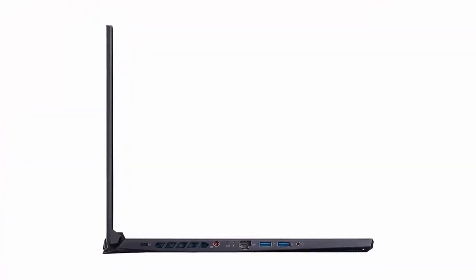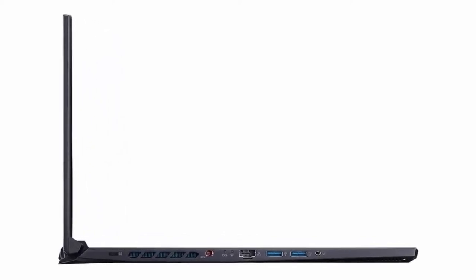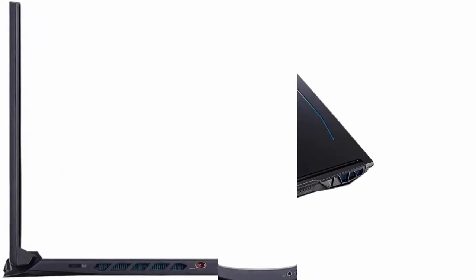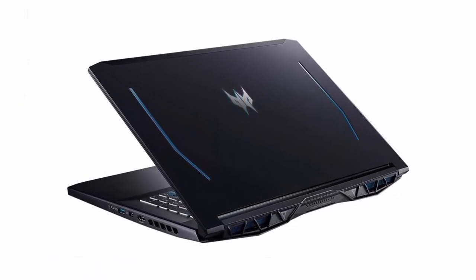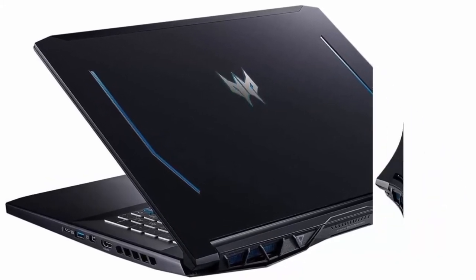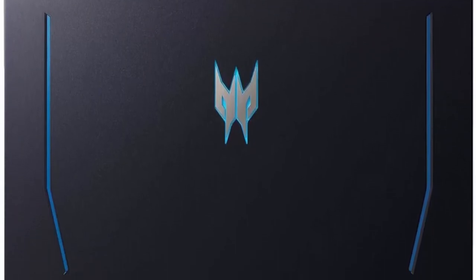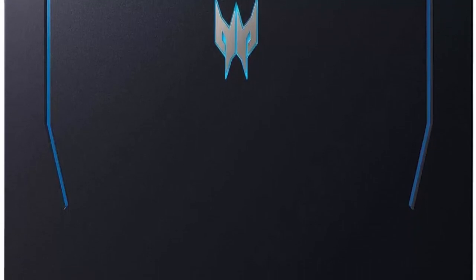Strong graphics and display: dedicated NVIDIA GeForce RTX 2060 6GB, integrated Intel UHD Graphics, 17.3 inches FHD, 1920x1080, 144Hz IPS Display. External ports: 3x USB-A 3.1, 1x USB-C 3.2, 1x HDMI, 1x RJ-45 Gigabit Ethernet. Operating System: Windows 10.